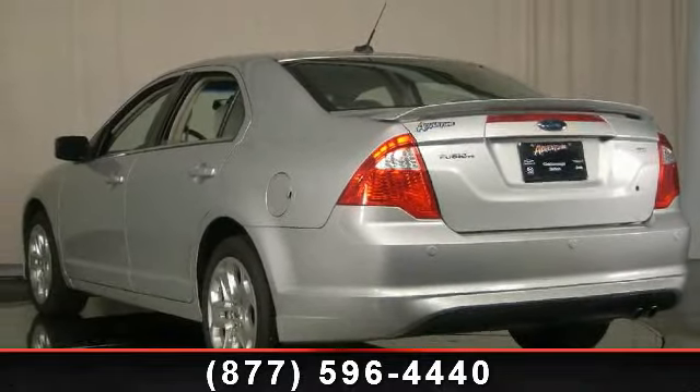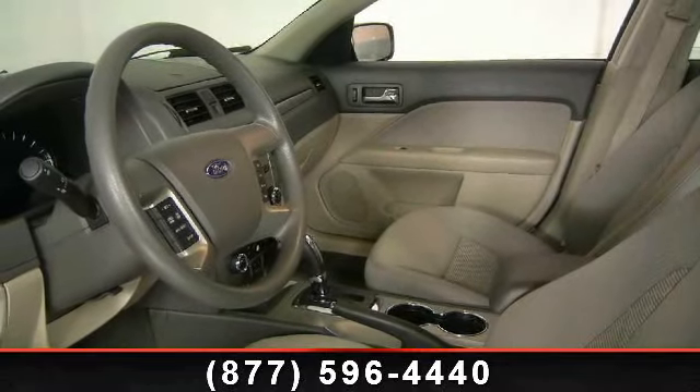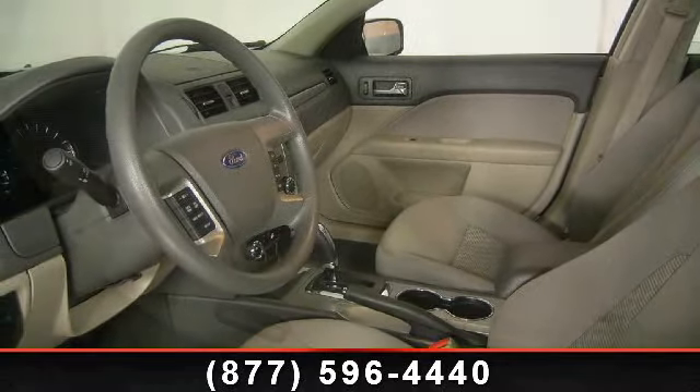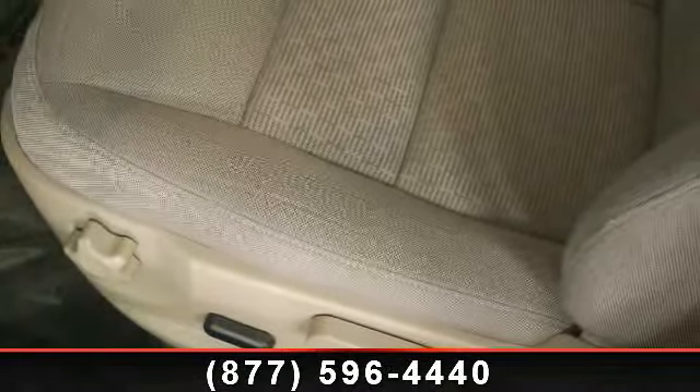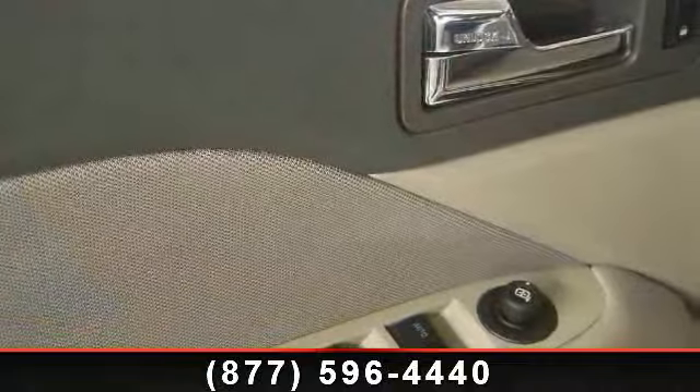This vehicle's top features include 4-wheel disc brakes, trip computer, overhead console, dual front impact airbags, remote keyless entry, power windows, CD player, illuminated entry, and bumpers body color.